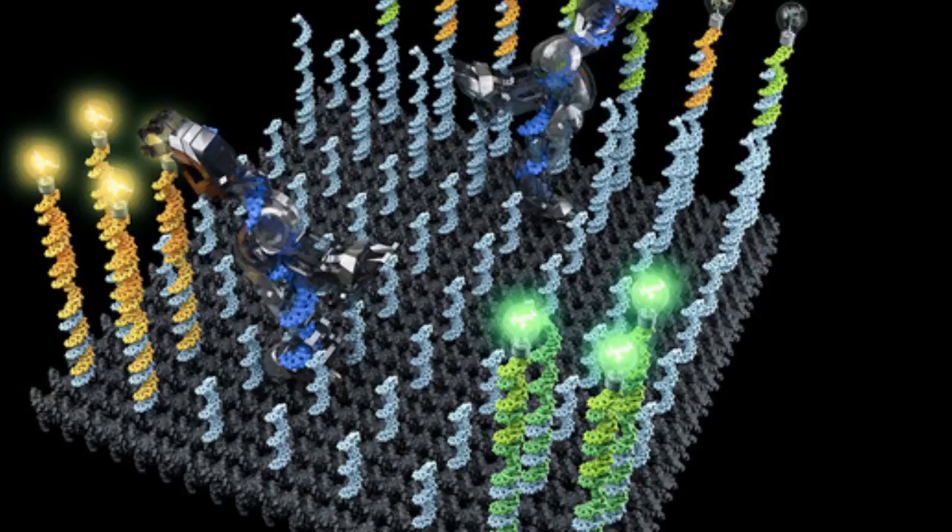In the work described in the science paper, the research team built a robot that could explore a molecular surface, pick up two different molecules — a fluorescent yellow dye and a fluorescent pink dye — and then distribute them to two distinct regions on the surface.